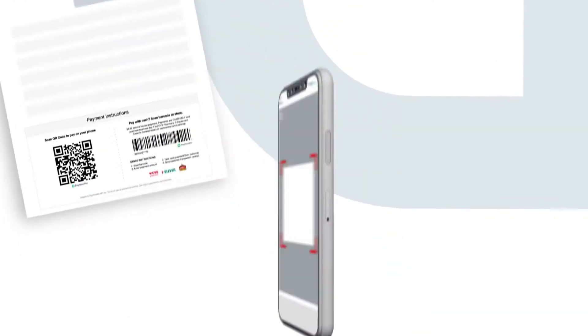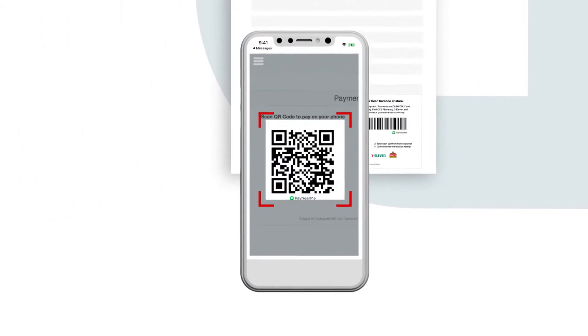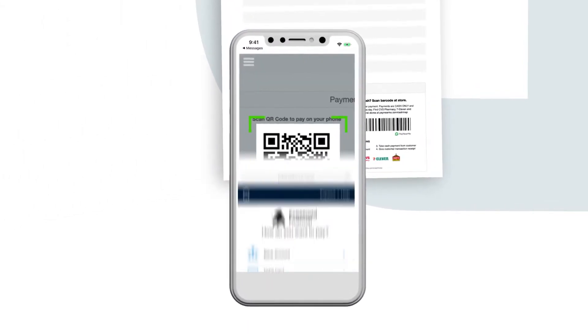What if your customers could easily make electronic payments from their paper statements? With QR code payment options from Pay Near Me, mobile bill pay has never been easier.